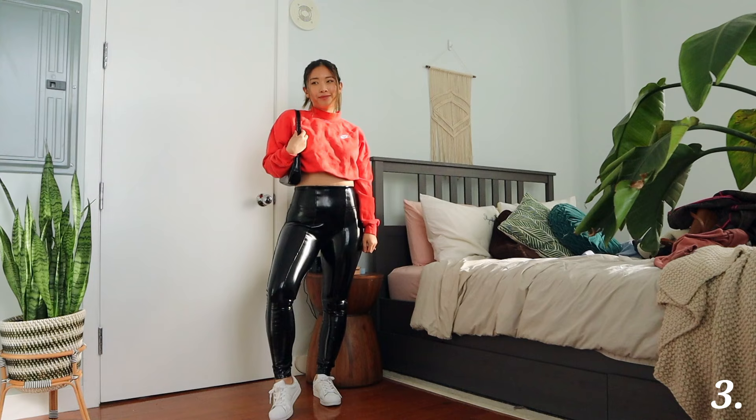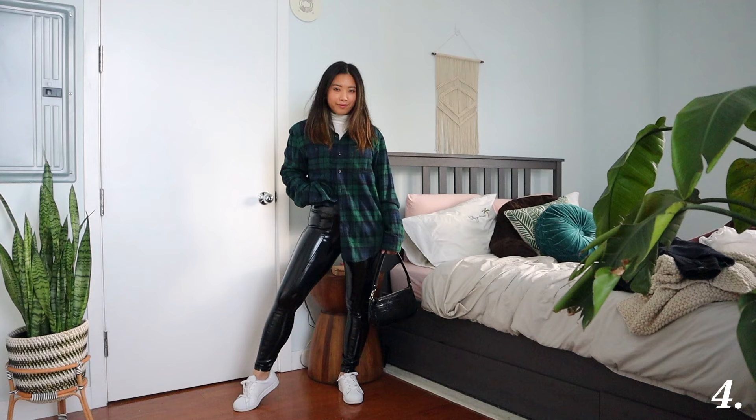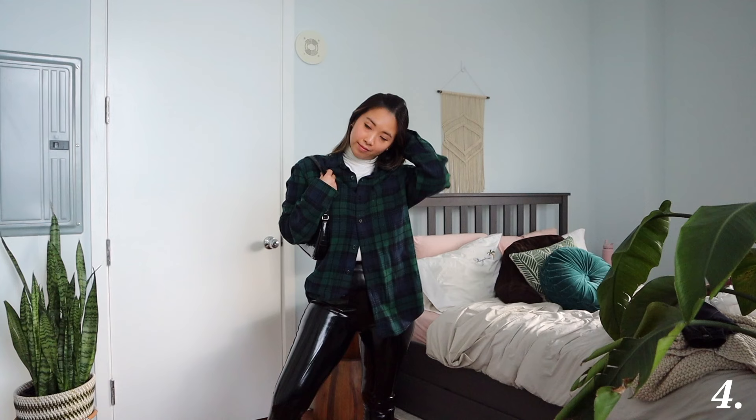I love wearing plaids or flannels during this time of the year, so I thought why not wear one with the patent leather leggings. I actually really like this look — it's cozy and it's a different way to wear flannels. What I'm doing is layering the flannel with a white turtleneck, because where I am it's pretty cold. I feel like layering the flannel with a turtleneck adds different texture and a different vibe. This flannel is from American Eagle, which is one of my favorite places to get flannels — the other being thrift stores or Goodwill. I just think this outfit looks really cute and cozy overall.